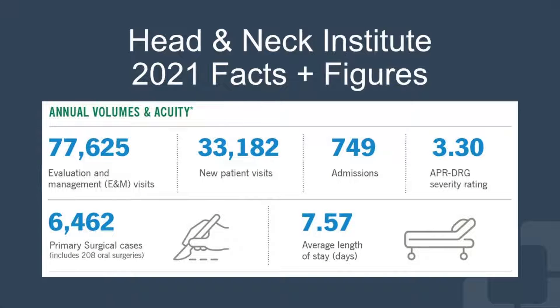This is to give you an idea of how the Head & Neck Institute contributes to the enterprise. We had 77,625 visits and 33,182 new patient visits. There were 6,462 primary surgical cases and 749 admissions.